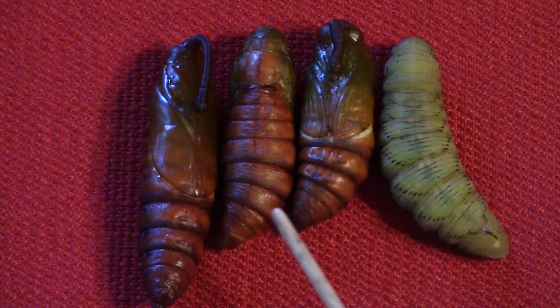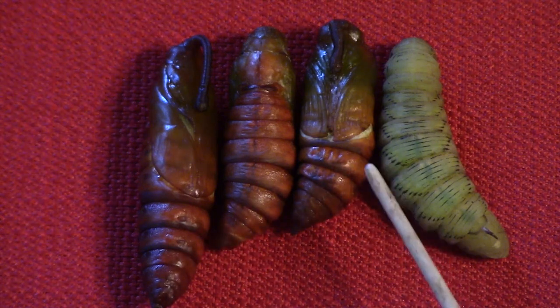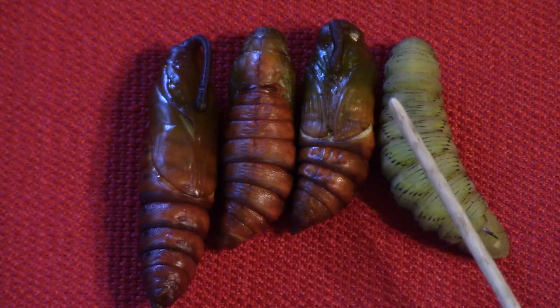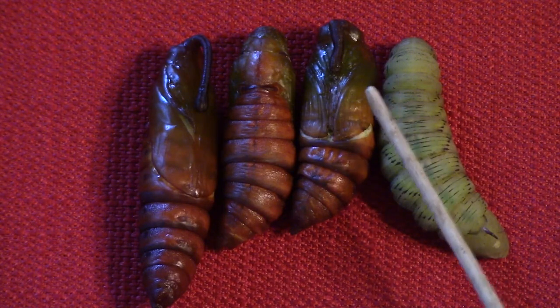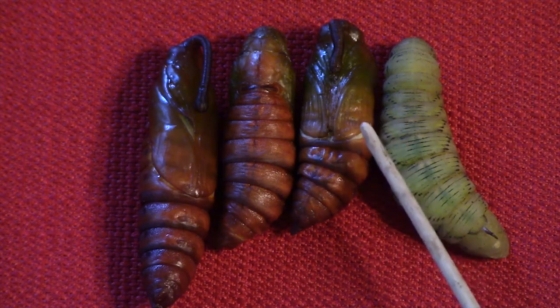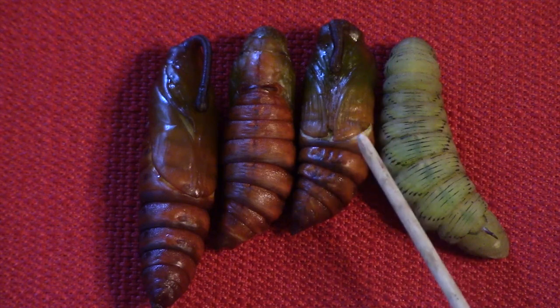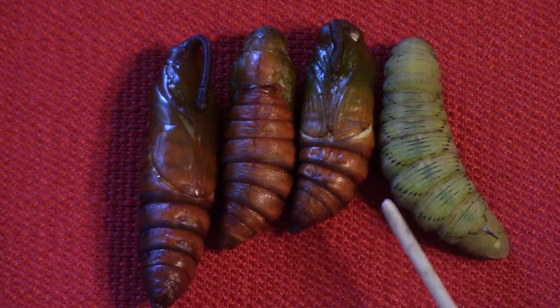Here is an example well on the way to a full pupa — a little bit of green is still evident. The proboscis, or tongue, that is so important to these insects is visible here, along with wings and distinct legs folded up. Spiracles are visible as dots.